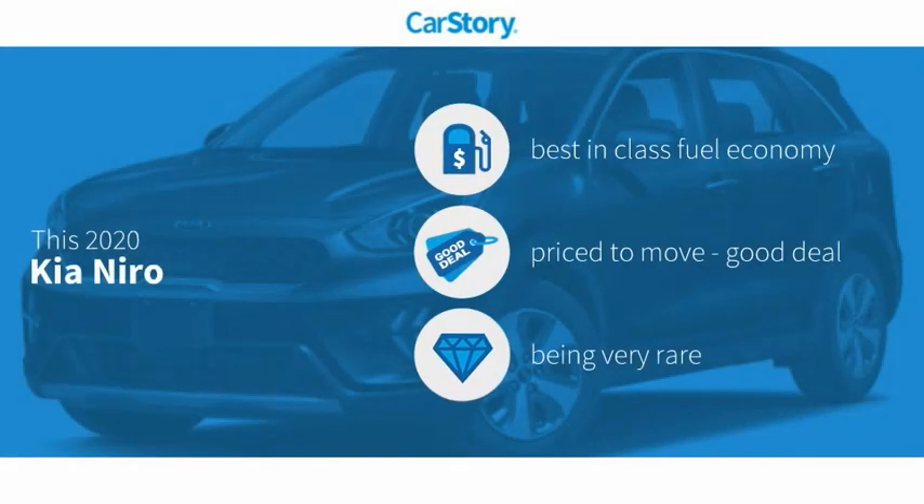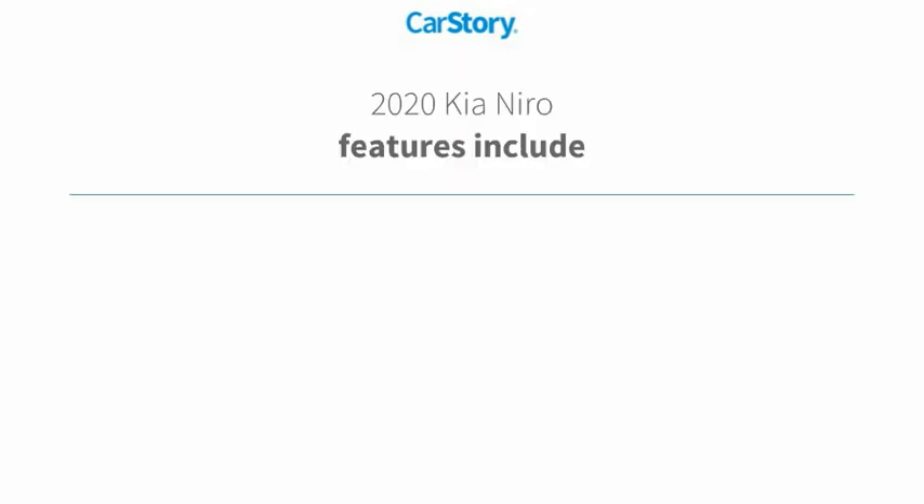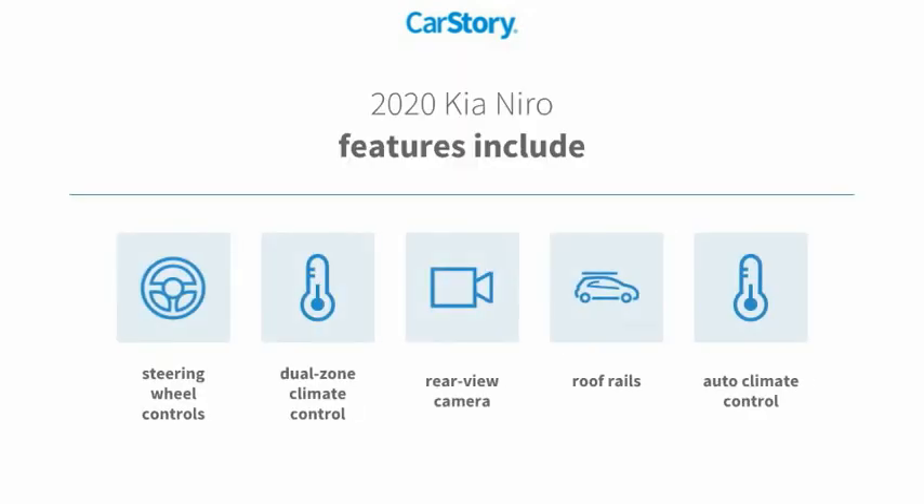Car Story research indicates this vehicle as having best-in-class fuel economy, a good deal, and a rare model. Features also include rear-view camera, steering wheel controls, and roof rails.